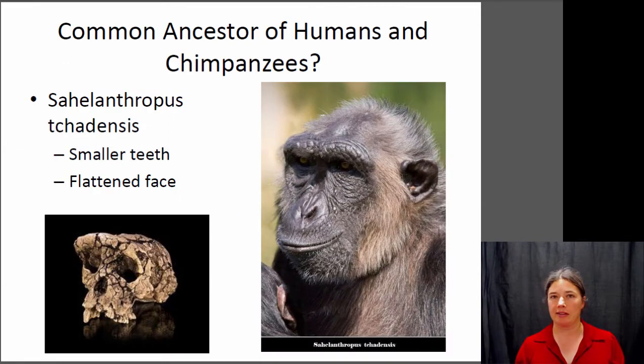What did the common ancestor of humans and chimpanzees look like? You have to remember that we did not evolve from chimpanzees — we share a common ancestor with chimpanzees. At some point in time, probably around six or seven million years ago, there was an animal alive on the planet that gave rise to both chimpanzees and humans. It was neither a chimpanzee nor a human, but the ancestor of both. The proposed animal is Sahelanthropus tchadensis, which has traits that are more human-like and traits that are more chimpanzee-like.